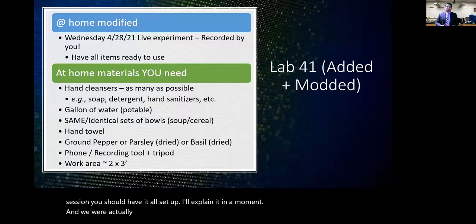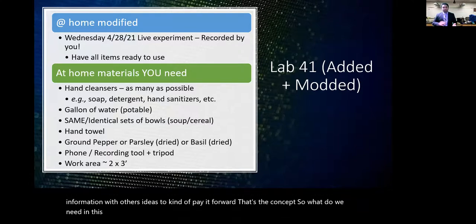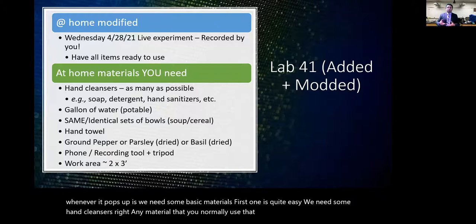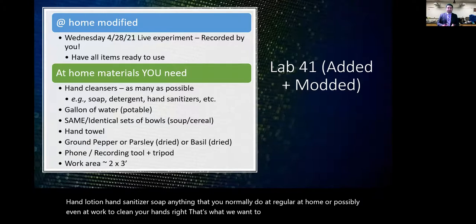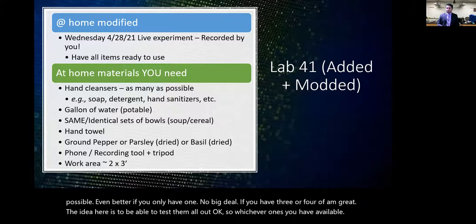We'll actually record the experiment — the premise is to share this information with others, paying it forward. For materials, in the next 48 hours you need some hand cleansers: anything you normally use on your hands at home or at work — hand lotion, hand sanitizer, soap. Have as many as possible; if you only have one that's fine, but three or four is even better.